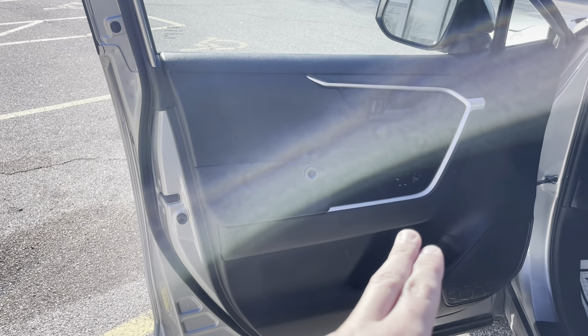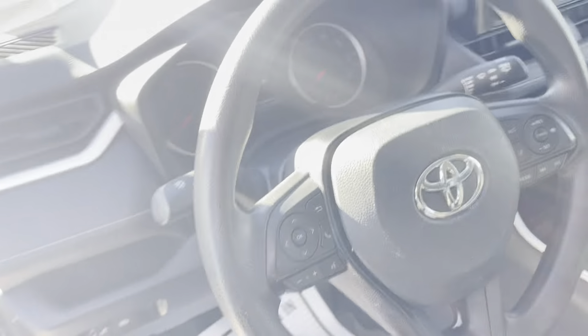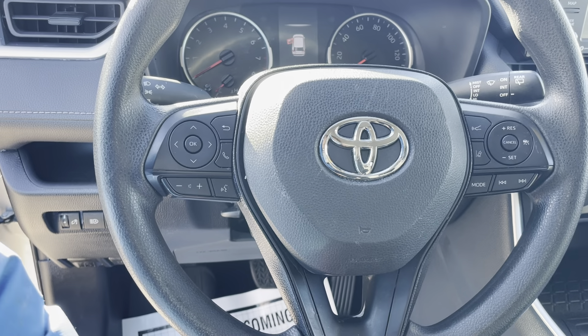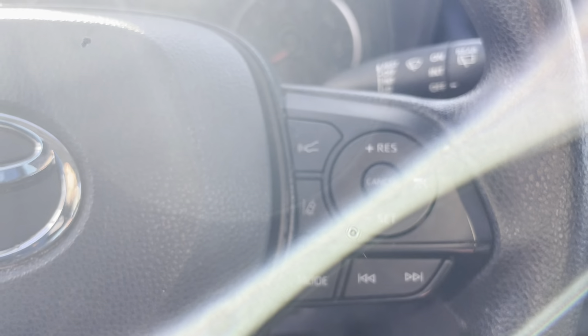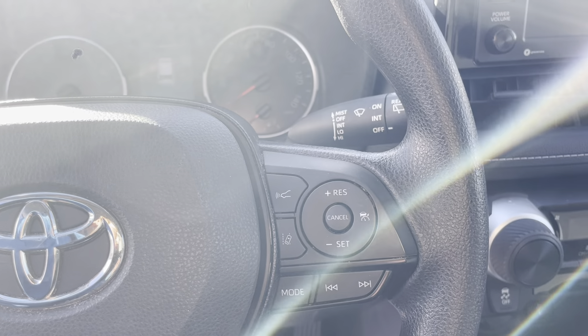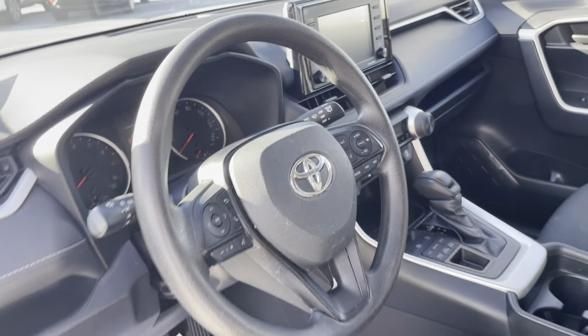Black interior with some silver trim. Very clean fabric seats in great condition. Very beautiful steering wheel with a lot of buttons — it can get very confusing. Right here we have the radar cruise control. It also has the lane departure alert. Overall, very clean vehicle.